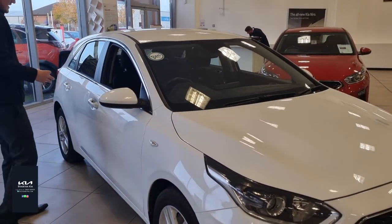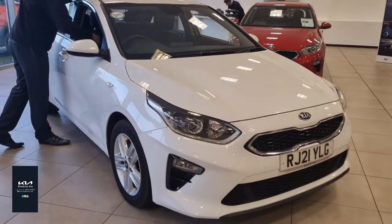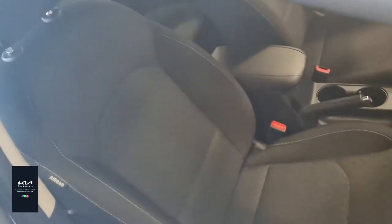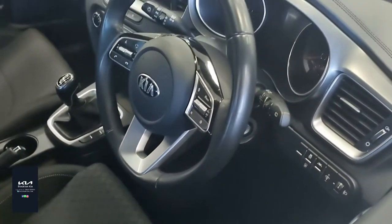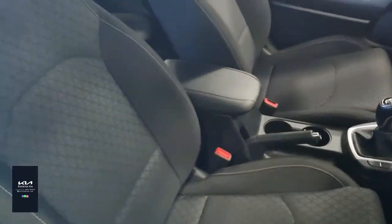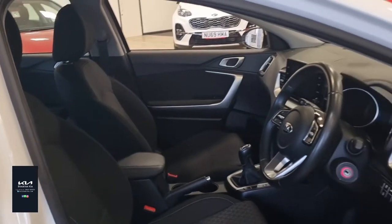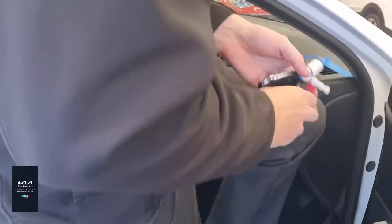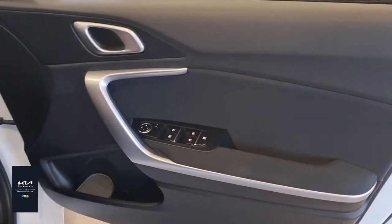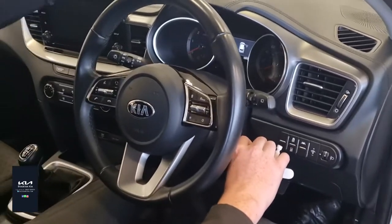Coming round into the interior, you've got lovely cloth seats with a hardware pattern on the seating. It's a 6 speed manual gearbox with great performance. You've got automatic headlights and wipers, Bluetooth, DAB radio, and Apple CarPlay and Android Auto. The car doesn't have a built-in sat nav, but you've got the full benefit of Apple CarPlay and Android Auto.